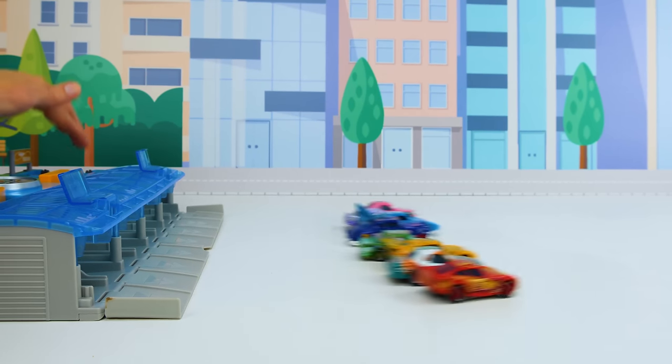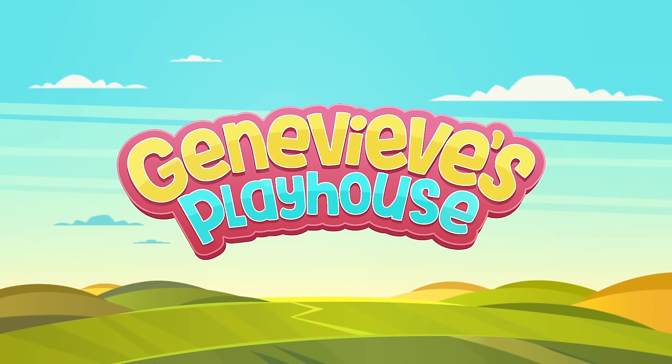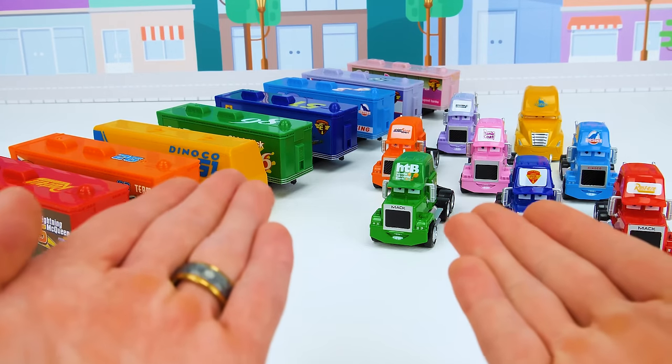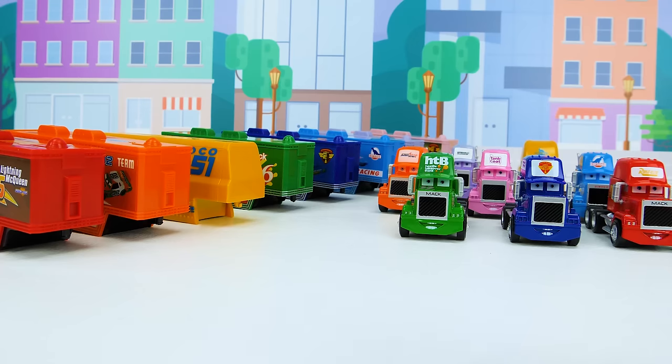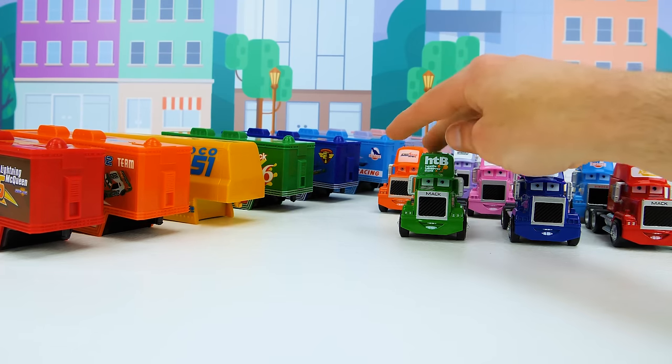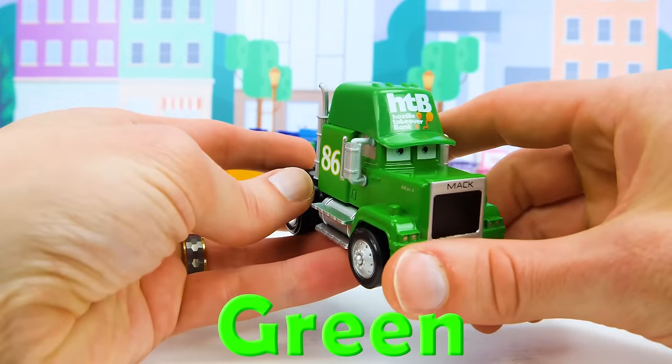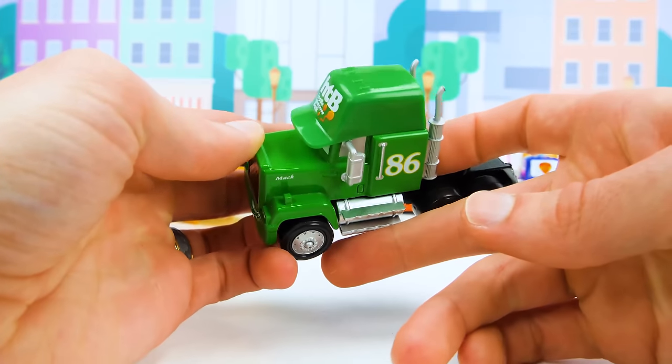Who's going to win the race? It's Genevieve's Playhouse! Let's match up the trucks for the big car race. Let's start with this one — it's green and has the number 86 on it. And it's from the Hostile Takeover Bank Racing Team.